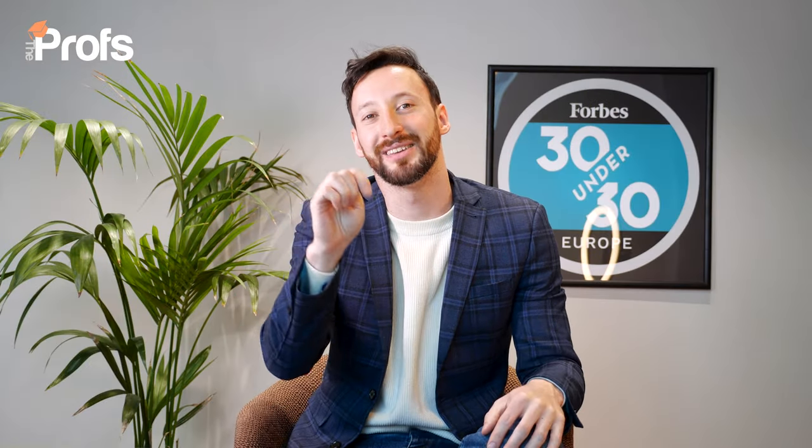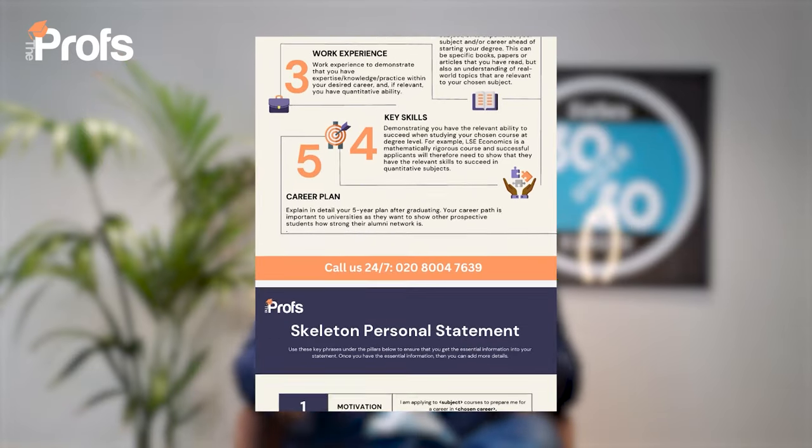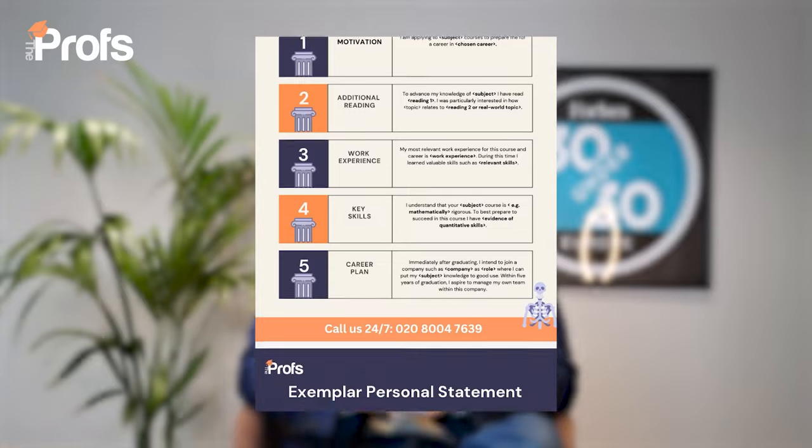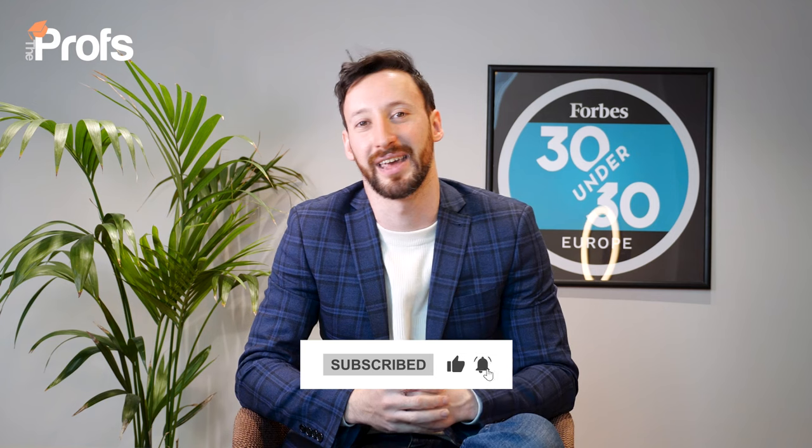We'd also like to offer as much help as we can for free — we have an exemplar personal statement you can download via the link below. If you'd like to help out the channel, please do like, subscribe, and leave a comment. I get back to as many comments as I can. Most importantly, good luck.